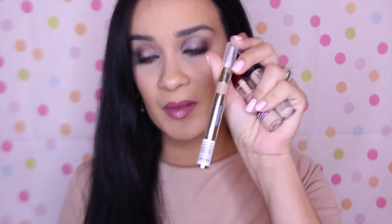From L'Oreal you can get the Visible Lift Serum Absolute concealer, and from Rimmel there is the Match Perfection Skin Tone Adapting concealer. Those four are my favorites from the drugstore, and they are all under $10.